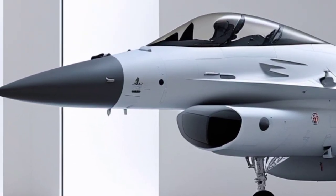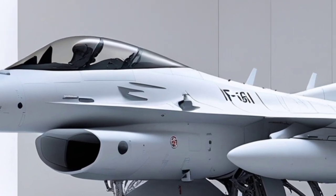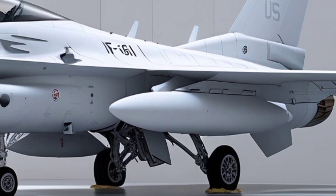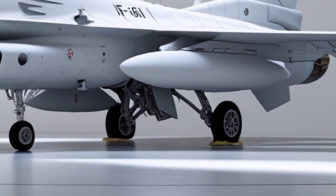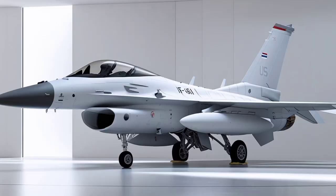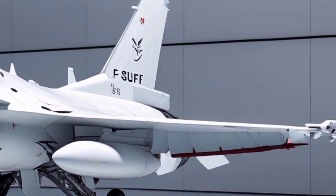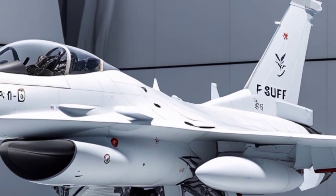Visually, the aircraft is immediately recognizable due to its conformal fuel tanks (CFTs) mounted along the upper fuselage, which significantly increase range without occupying weapon hardpoints or severely compromising aerodynamic performance. These CFTs allow the F-16I to conduct deep-strike missions well beyond national borders while maintaining agility superior to most strike aircraft. The jet's airframe is reinforced to handle heavier payloads, enabling it to carry a wide variety of precision-guided munitions, stand-off weapons, and air-to-air missiles simultaneously.